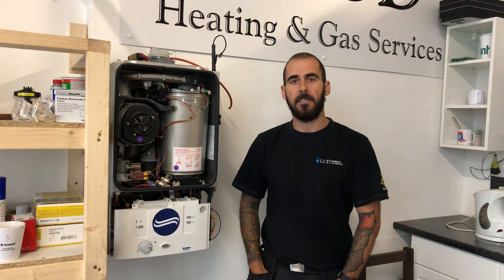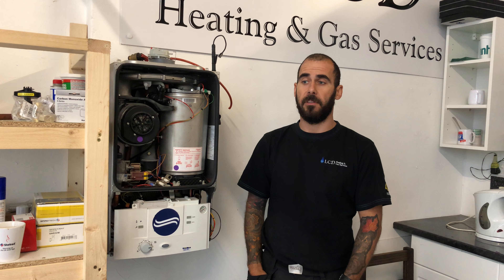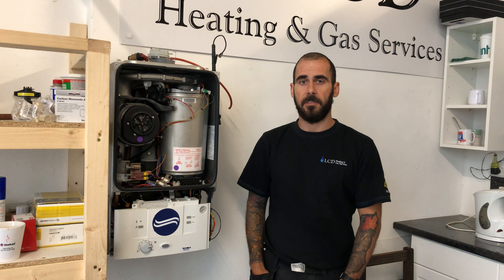Hi, I'm Lloyd from LCD Heating and Gas Services. This is just a very quick video on boiler servicing. I'm not going to show you how to service a boiler — really what it is, is to look out for to make sure that whoever you get to service your boiler is doing it right.